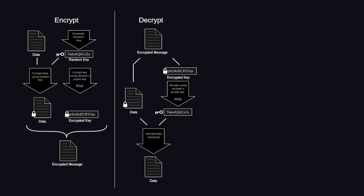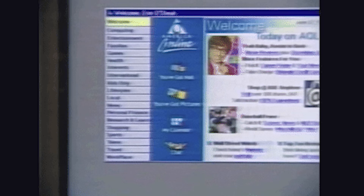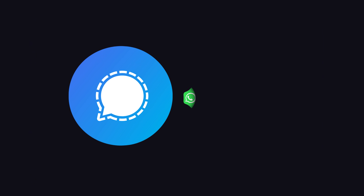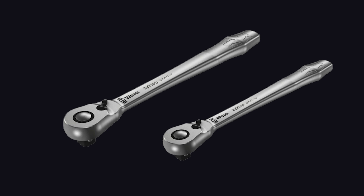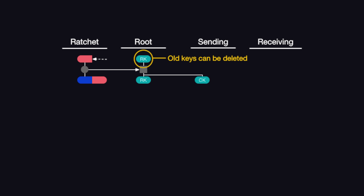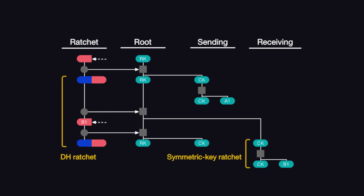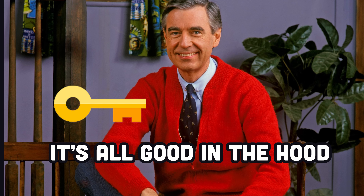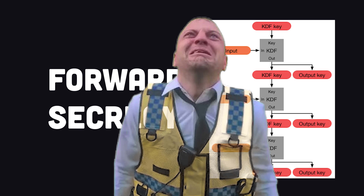End-to-end encryption is nothing new. PGP, or Pretty Good Privacy, was developed back in 1991 and has been used to keep emails private. But more recently, messaging apps like Signal and WhatsApp use a double-ratchet algorithm, where you have a root-key ratchet that generates new key pairs for each message, and then a sending-receiving-chain ratchet that derives message keys, which not only provides end-to-end encryption, but also guarantees that a compromised key can't decrypt past or future messages. That provides forward secrecy, and the surveillance state hates it.